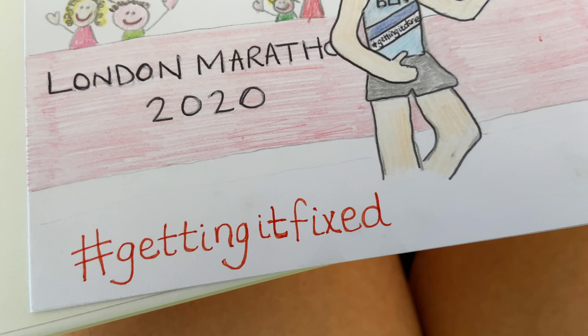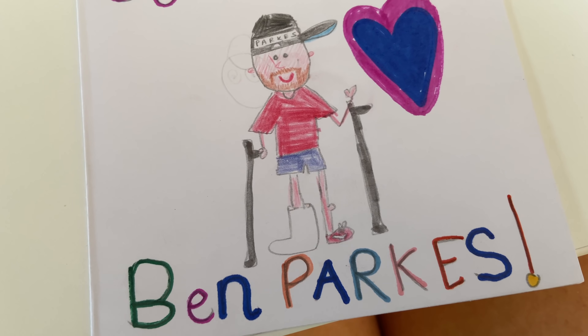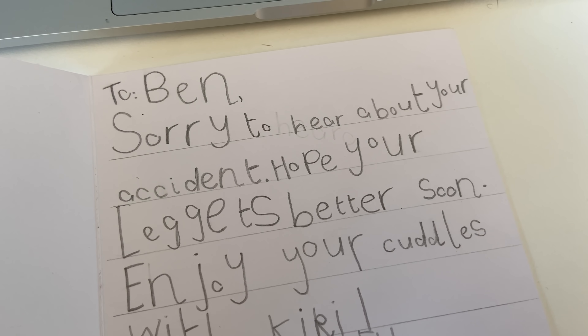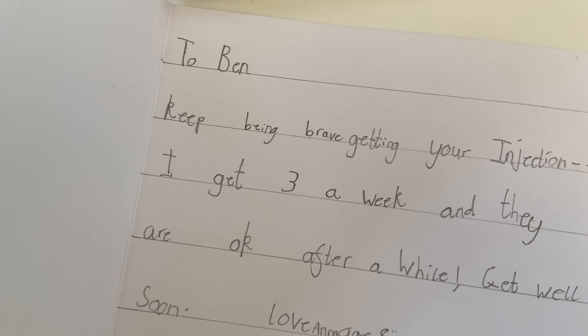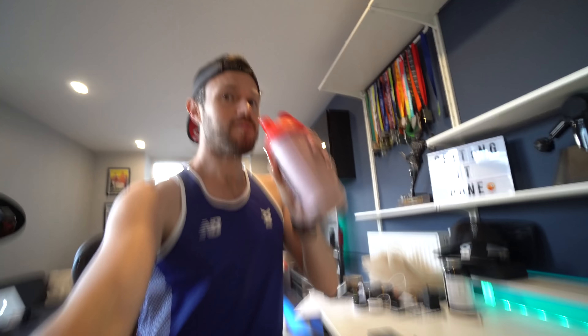Just quickly want to say a massive shout out to two lovely young ladies who sent me this card here and also this card here — how sweet is that? They wrote a lovely message inside. So Anna and Ella, thank you very, very much — super sweet. Sarah, thank you so much. It's shake time — let's see what this tastes like. Pretty good, pretty good. I'm happy with that.